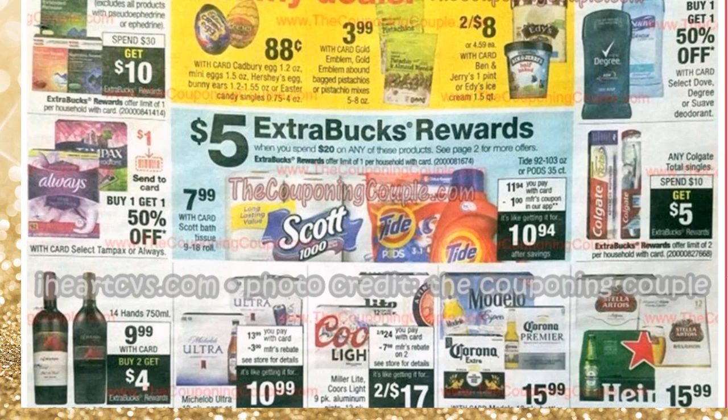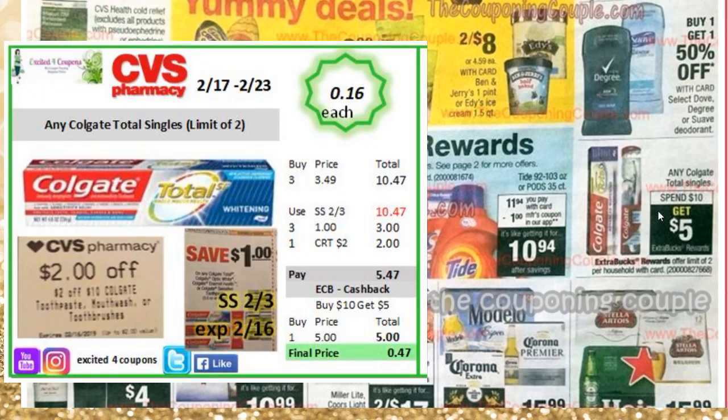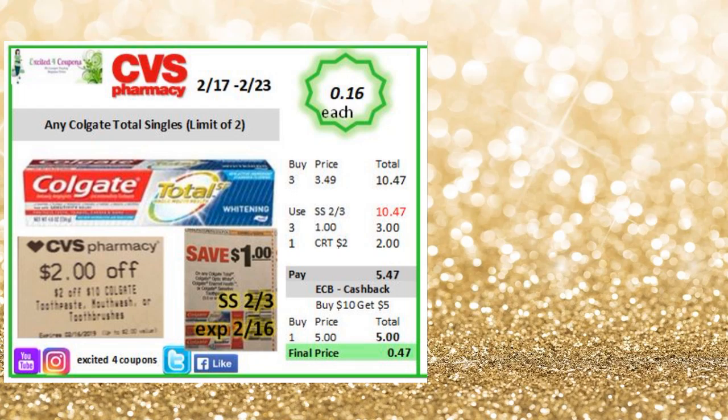We're near the end of the ad. On Colgate, any Colgate Total single, spend $10, get $5 ECB, limit of $2. If you're able to do early activation, there's a $1 coupon expiring Saturday before the ad starts. Buy three Colgate Total at $3.49 each, use three $1-off coupons and any Colgate CRT. You pay $5.47, get back $5 ECB — just $0.16 per item. If you have the $5 off $3 printable, that makes it an even better deal.